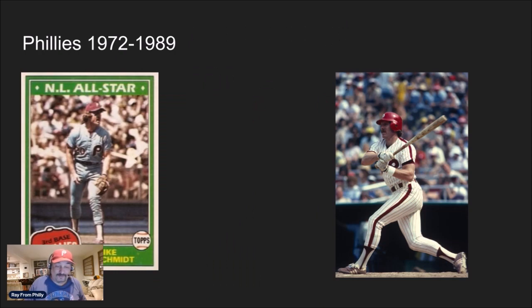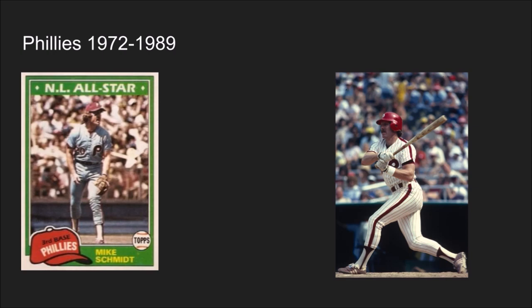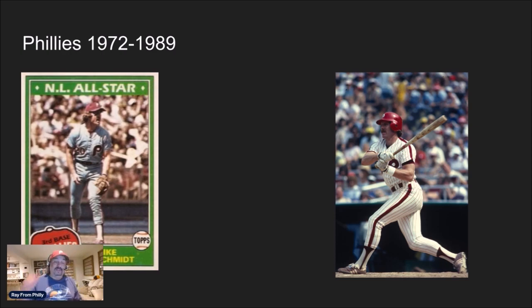At number two — you know I have to pick the Phillies. The Phillies from the 70s and 80s: their home uniforms were white with a red pinstripe and the big burgundy or maroon 'P', and the road jerseys were powder blue tops and powder blue pants with the burgundy or maroon big 'P'. I love that uniform, and donning it was the great Michael Jack Schmidt.